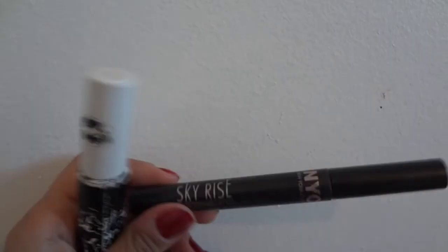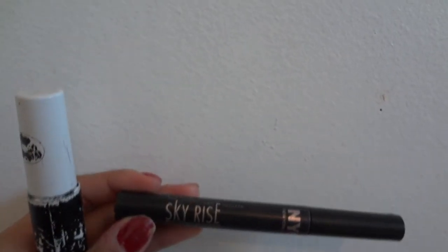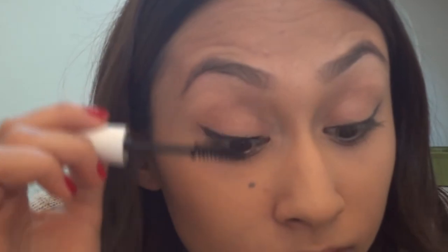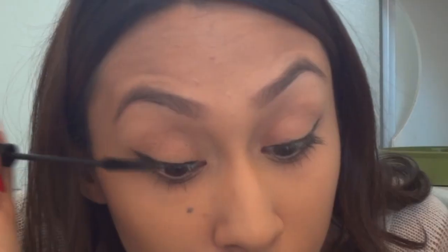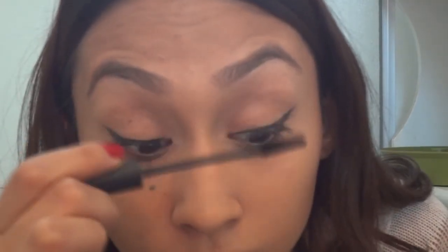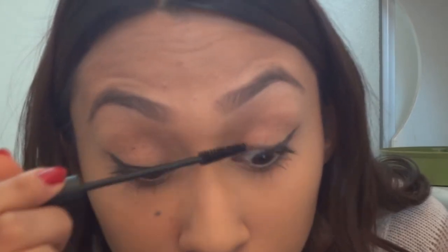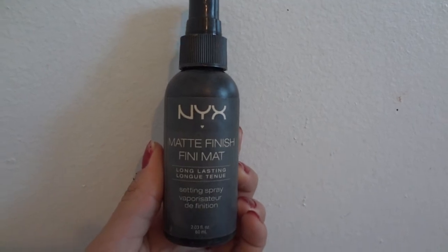Using an eyelash curler by ELF, I'm just going to be curling my eyelashes. For mascaras I'll be using two — one for volume and one for length. The volume one is from the 99 cent store, and the next one is NYC Sky Rise Mascara for longer length lashes. Don't forget those bottom lashes! Last, I'm just going to be using a NYX setting spray — and yeah, there's the finished look. I really hope you guys enjoyed it!